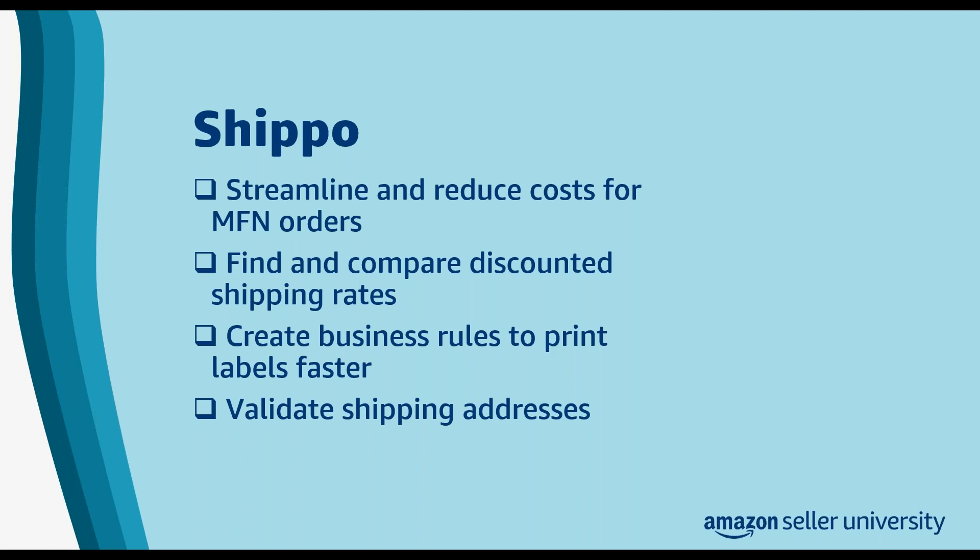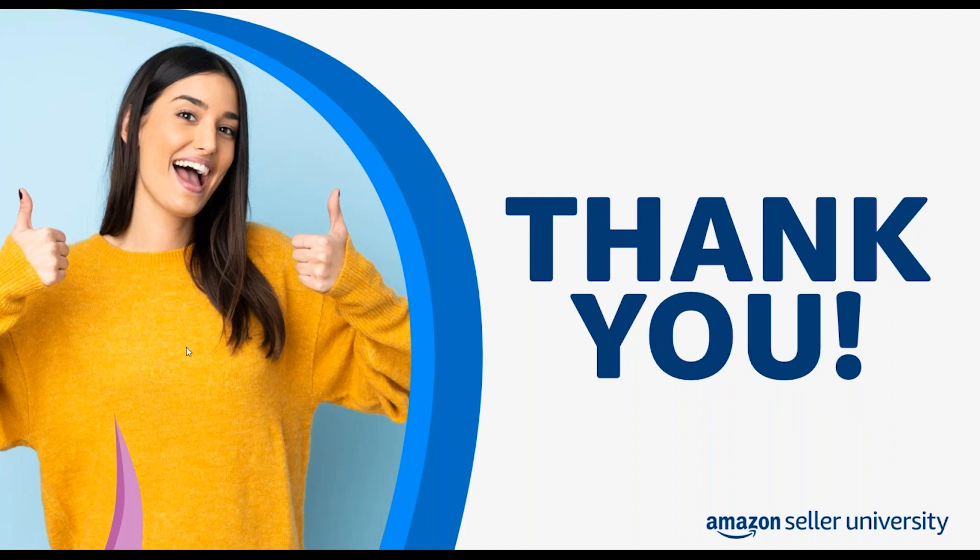A huge thank you to both Brooke and Dominic for going through our presentation and answering all of our questions. We hope to see you all again soon. Thank you so much. Bye everyone.